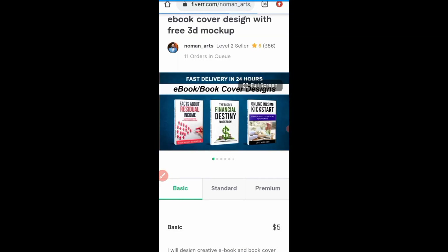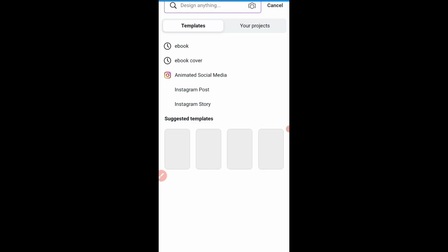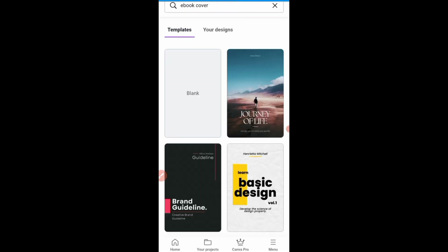Let's go back. I want to show you how you can design ebook covers. The first thing you need to do is install the Canva app — Canva is a very interesting app, so go install it immediately. I already have it installed on my phone because I'm also into graphic design. When you come to Canva, go to the search bar and search for 'ebook cover.' These are different ebook cover designs that you can use.